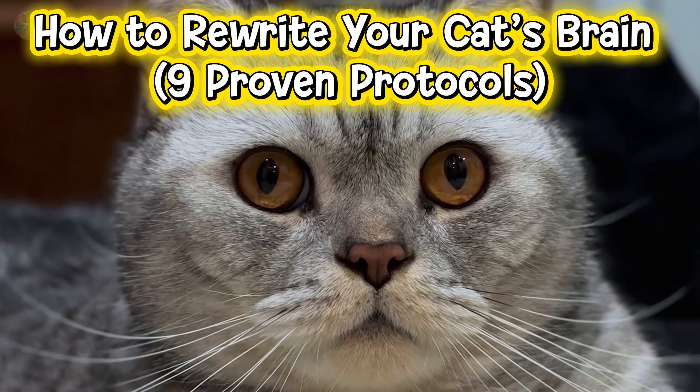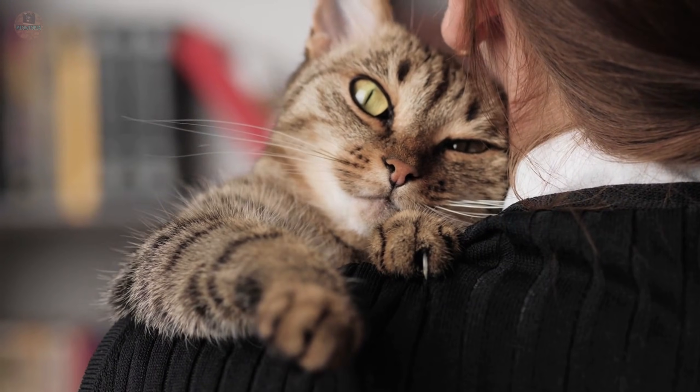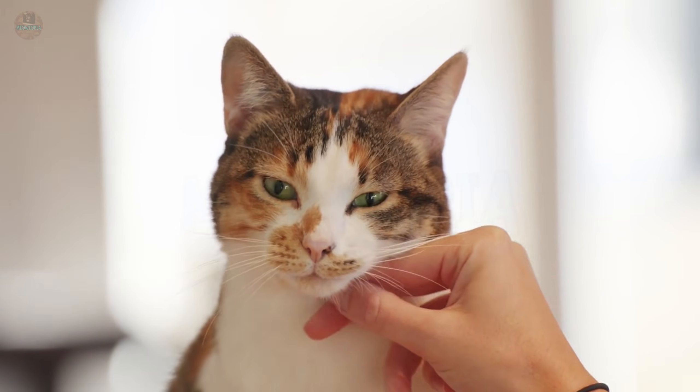How to Rewrite Your Cat's Brain: Nine Proven Protocols. Your cat forgets where they hid their toy, but they never forget how you make them feel. Right now, your cat is writing a neurological memoir about you.